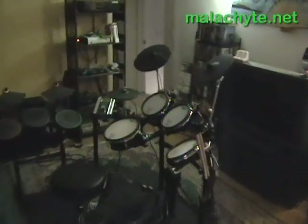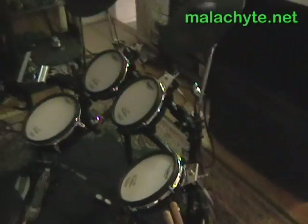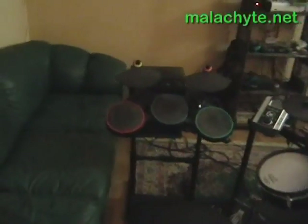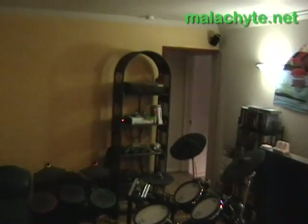Here are my new Roland TD9 V-Drums. Expect some Guitar Hero videos as well as real drum videos of these in the near future. Right now they're hooked up to Guitar Hero. This is the living room — TV, whole bunch of game consoles over there. You've seen those from my old introduction video at our old house.